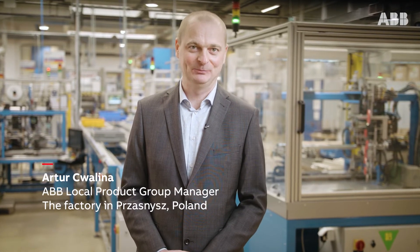Welcome to ABB's medium voltage factory in Przasmus, Poland. Today let me guide you through the fuse's heritage of this site on a very special occasion. We are now proudly celebrating 90 years of fuse production.